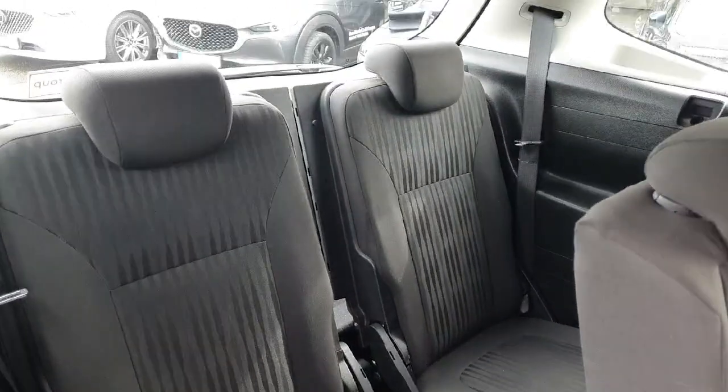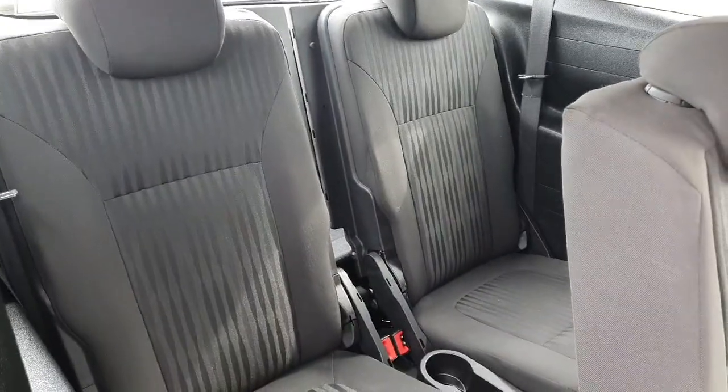Looking to the back, there are two individual seats with plenty of legroom. So if you're carrying backseat passengers, those two seats are full-size seats.